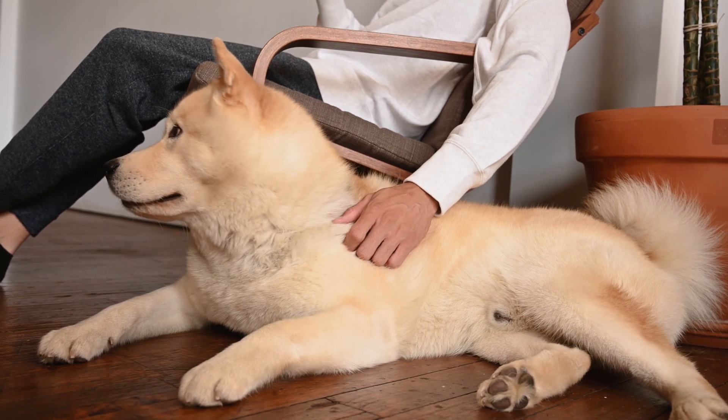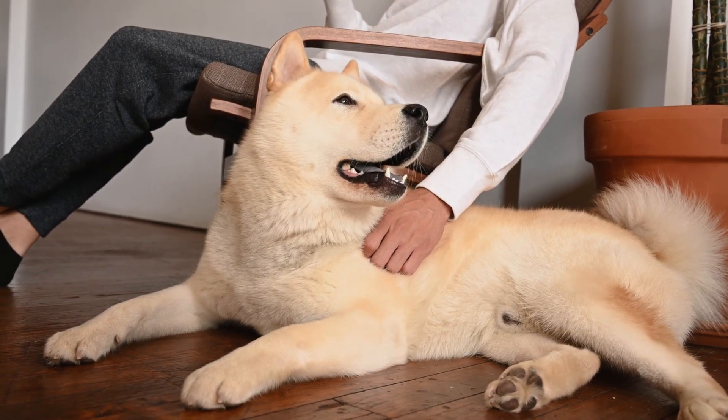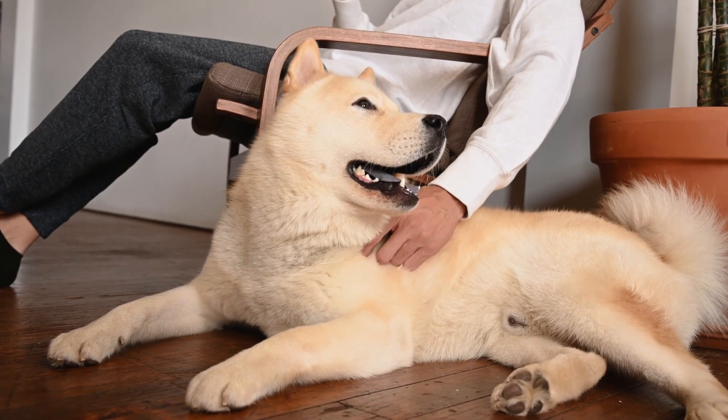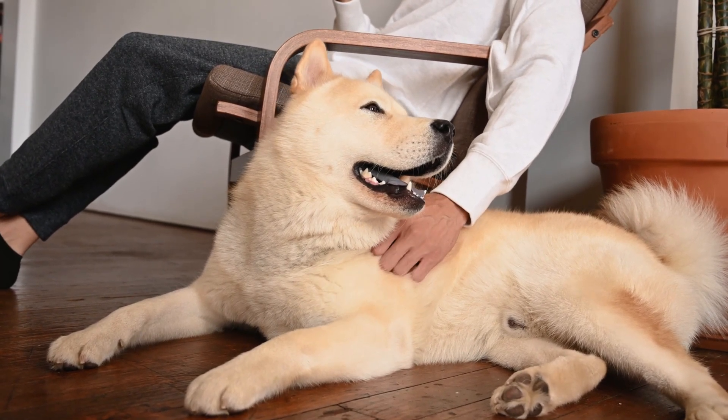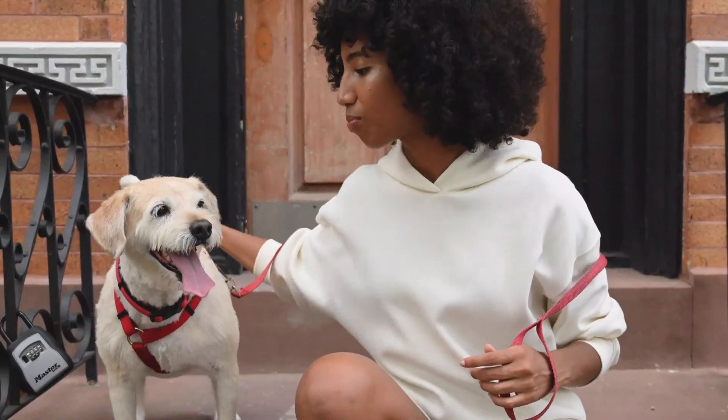Exercise and mental stimulation. While senior dogs may not be as energetic as they once were, they still need regular exercise to maintain their muscle tone and joint health. Adjust the intensity and duration of their exercise routines to match their physical abilities.